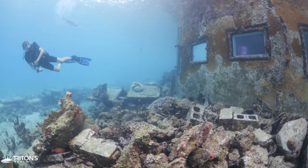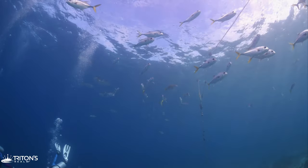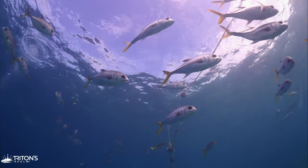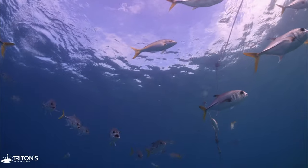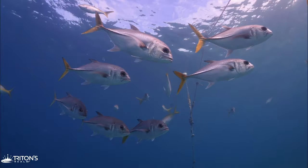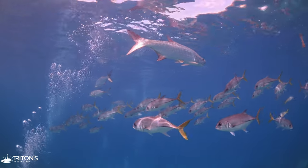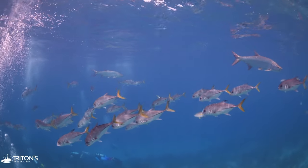Circling back towards the beach, we encounter a school of horse-eyed jack at the surface. They seem accustomed to divers and allow us to swim along with them. The school of horse-eyed jack are also accompanied by a few large tarpon that don't seem to mind our presence either.